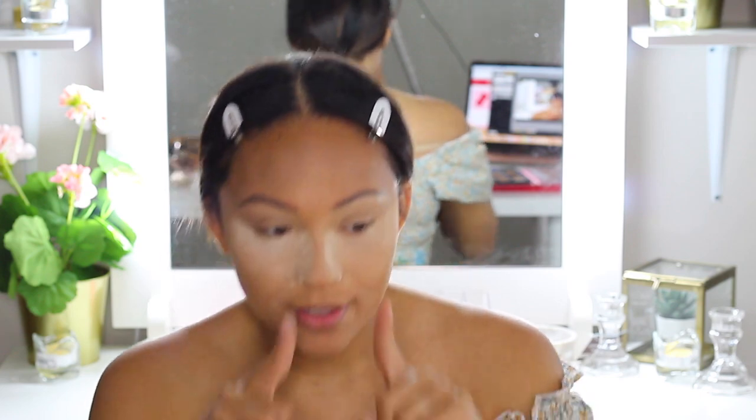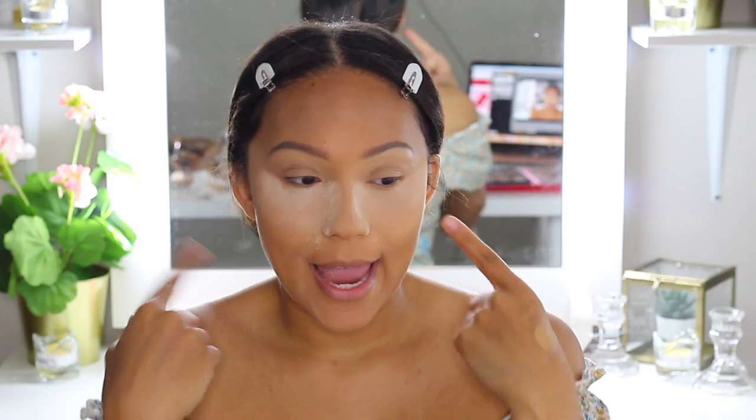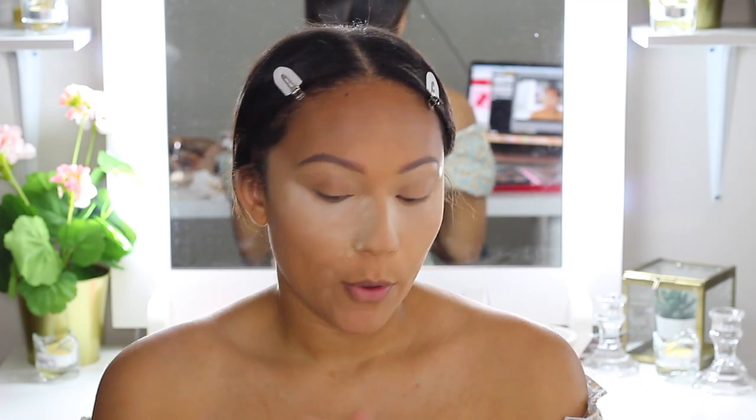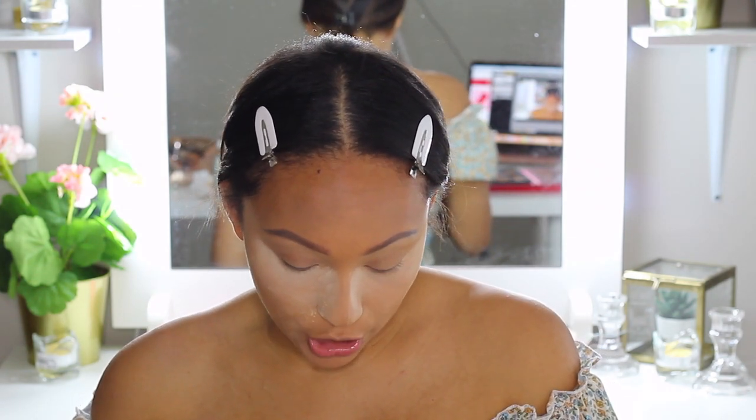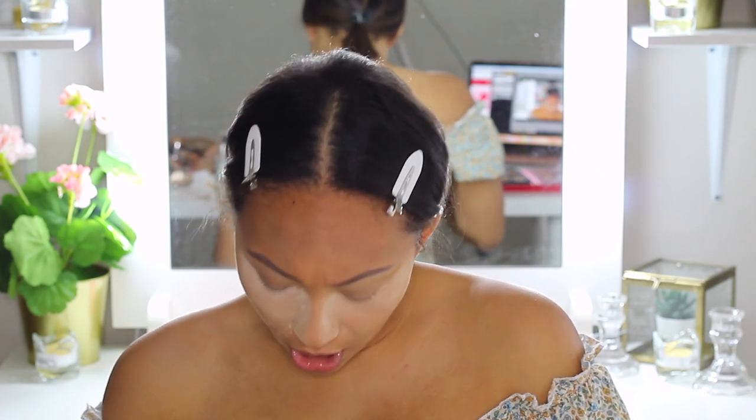I'm going to go ahead and apply my foundation and my brows, then come back and we'll talk about these eyeshadows more — apply them and see how well they blend. My foundation is on, I have some concealer on. My forehead is just more tan than the rest of my face so I'll bronze that after. Brows are on and looking okay today.